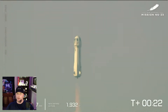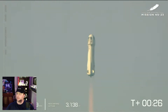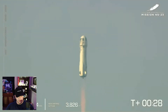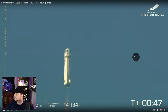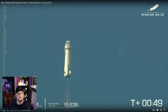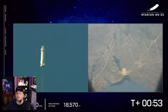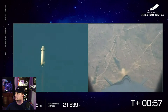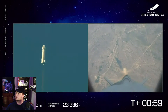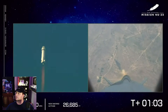Everything looked good and normal until around max Q, one minute into the flight. If we fast forward a little bit, that BE-3 engine throttled up as we're going to push up to max Q — that's the point where the aerodynamic stress on the vehicle is at its maximum. We're going to throttle back and then continue on up to space.